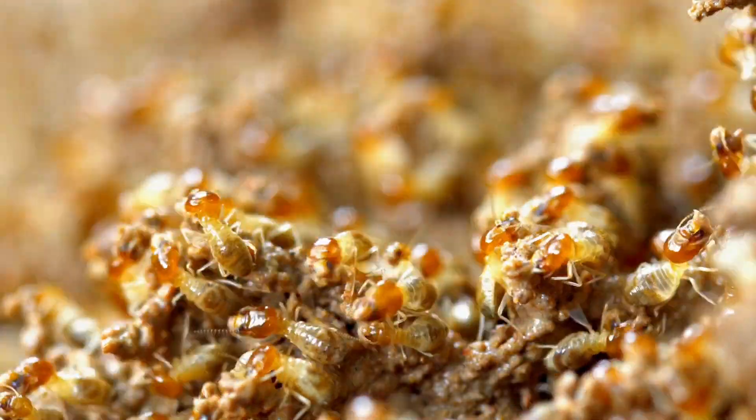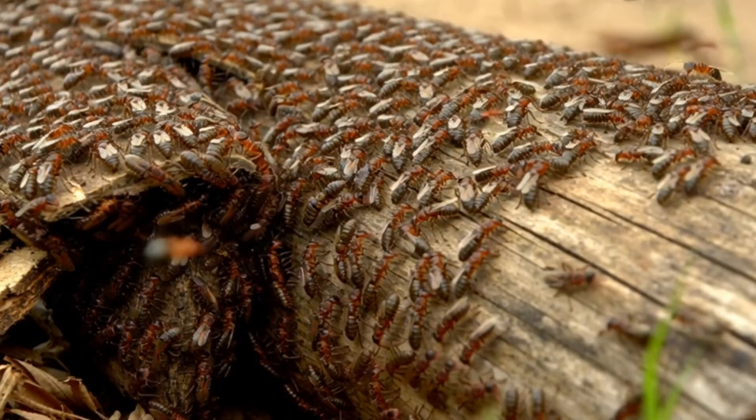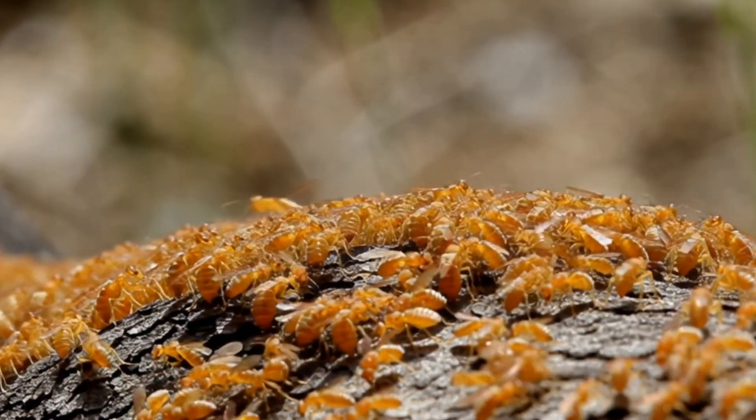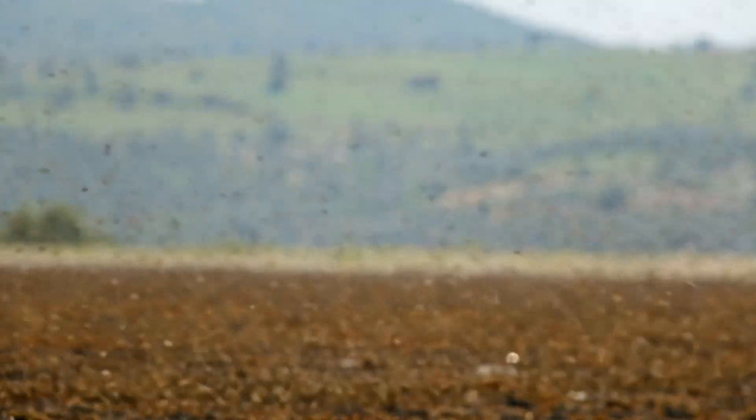Termites also have a great sense of smell, and they use it to find food and communicate with each other. And when it's time to find a new home, some termites fly away in a big group. This is called a swarm, and it can look like a mini tornado of termites.